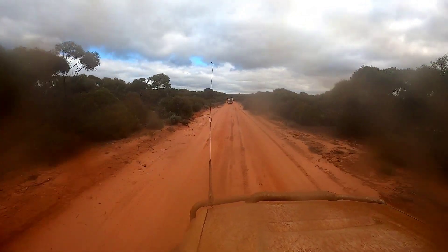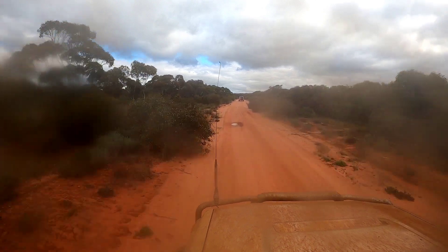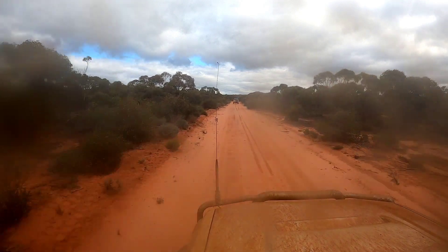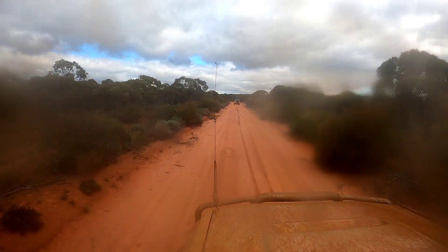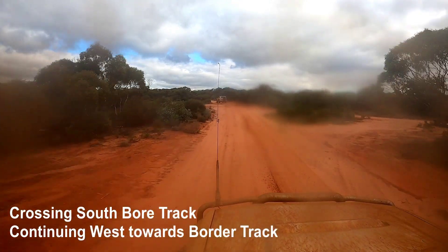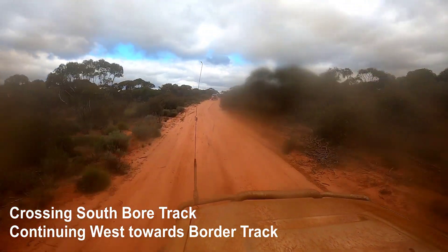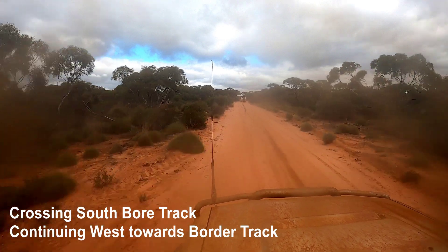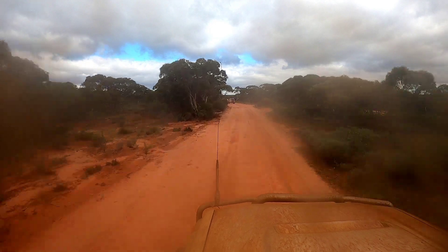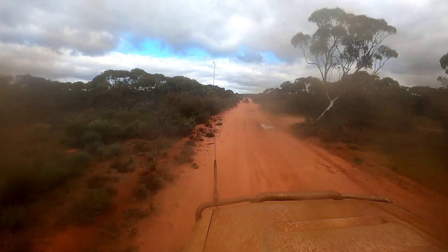The track is generally pretty firm and there's not any great difficulty driving this section. We're seeing some decent-sized trees start to appear in this part of the park as well. On the screen we've just crossed the Border Track, which is another north-south track. It crosses Feeney's Track and we're literally maybe a k and a half from the actual border.